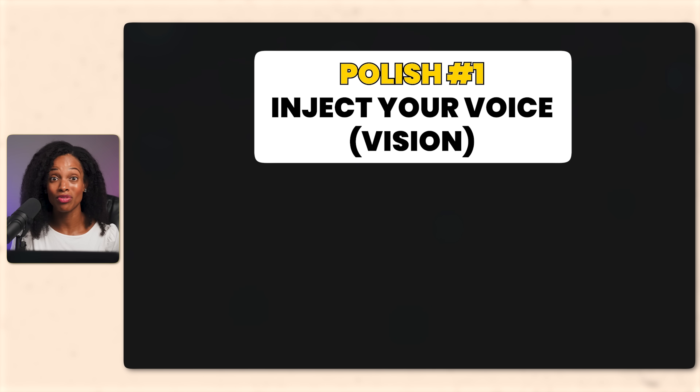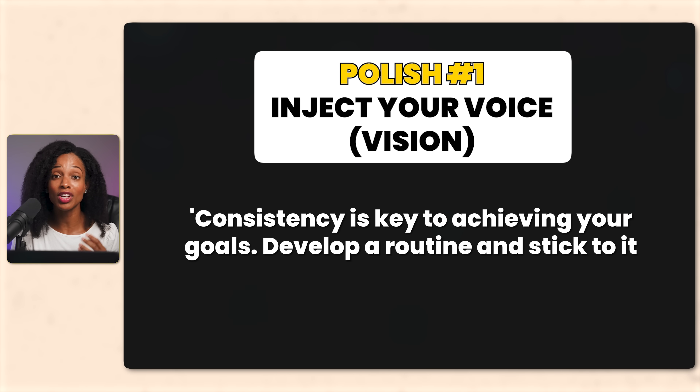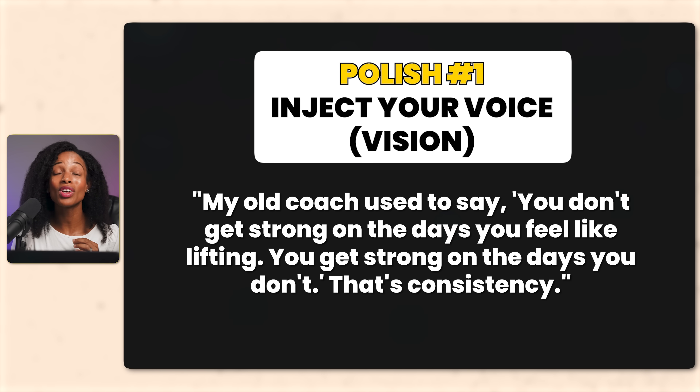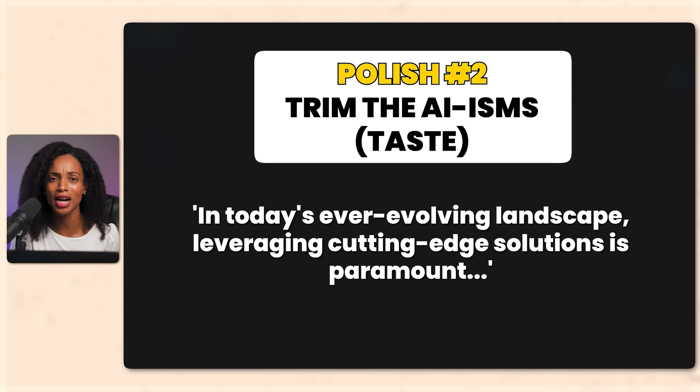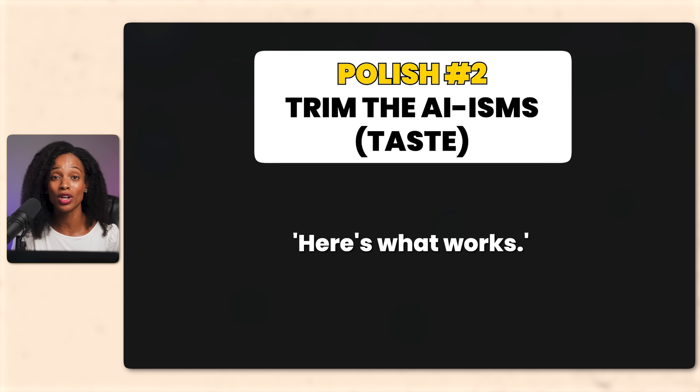There are three ways to add that human polish. Polish number one: inject your voice. AI might write something like 'consistency is key to achieving your goals — develop a routine and stick to it.' Technically correct, but completely forgettable. Here's how to make it yours: 'My old coach used to say, you don't get strong on the days you feel like lifting. You get strong on the days you don't. That's consistency.' Same message, but now it's your voice — that's the vision part. Polish number two: trim the AI-isms — that's the taste part. AI loves corporate speak, like 'in today's ever-evolving landscape, leveraging cutting-edge solutions is paramount.' You can rewrite it to something like 'here's what works.' Same thing, but way more human.